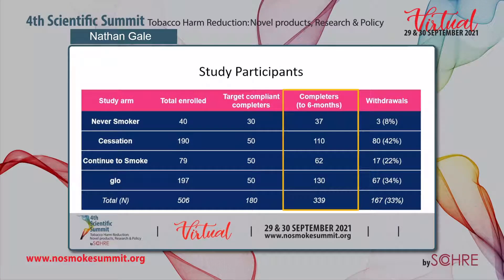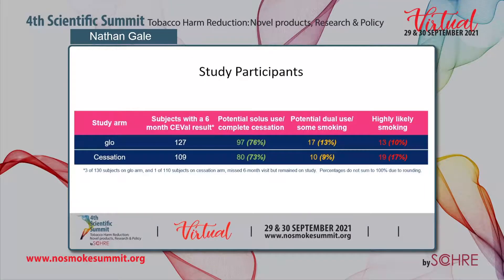This table provides an overview of participant numbers. The number completing to six months exceeded our target for each arm. With GLOW use or complete smoking cessation, compliance in the region of 75% was achieved, and we still exceeded our target number of compliant completers. We assessed a range of biomarkers of potential harm indicative of early biological effects, functional changes, and symptoms associated with smoking-related disease progression, including cardiovascular disease, cancers, and lung diseases such as COPD.